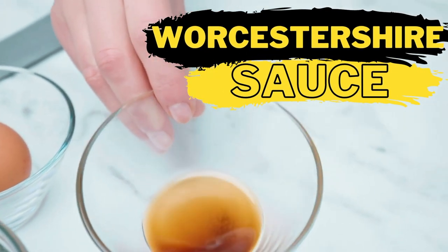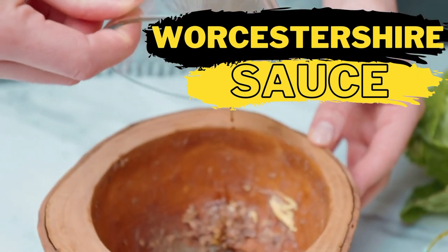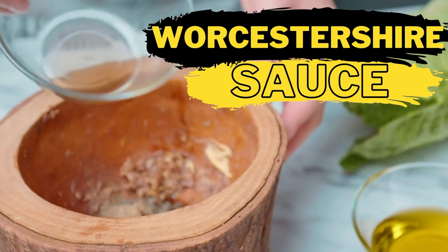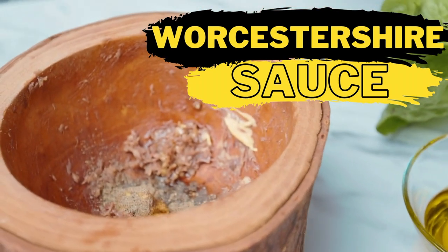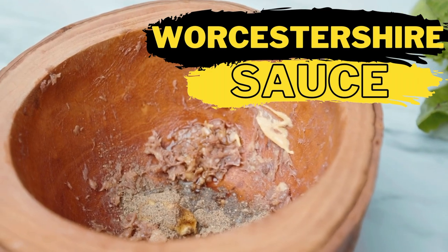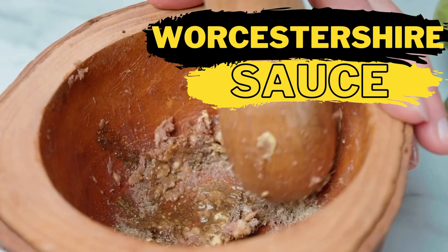Worcestershire sauce may come from a completely different part of the globe — it's British in origin — but its fermented qualities make it a terrific soy sauce substitute. It is much lower in sodium, so it's perfect for those looking to reduce salt intake. However it is not recommended for people with shellfish or seafood allergies. The sauce is made from malt vinegar, spices, sugar, salt, onions,